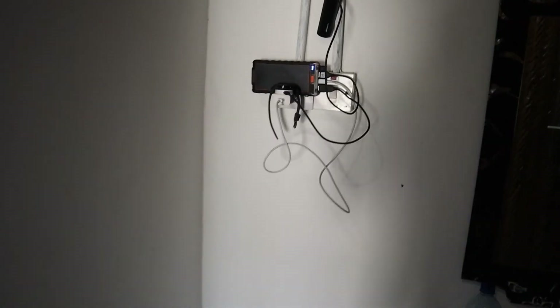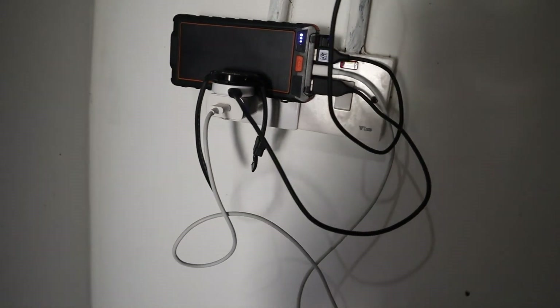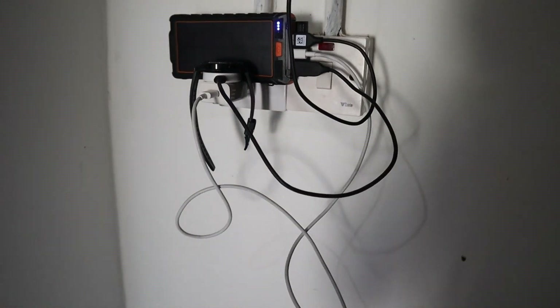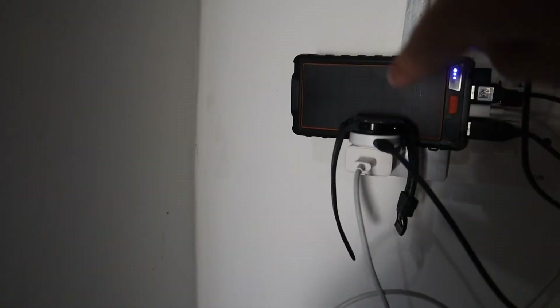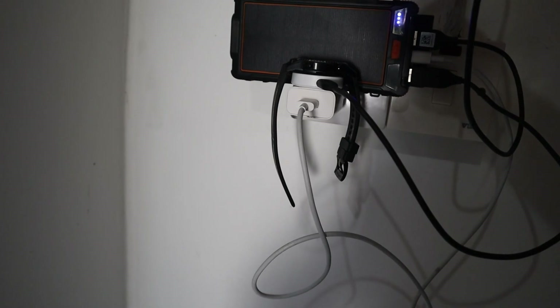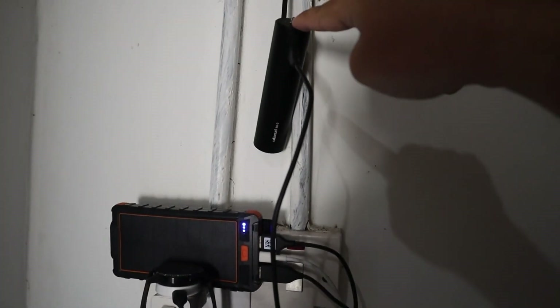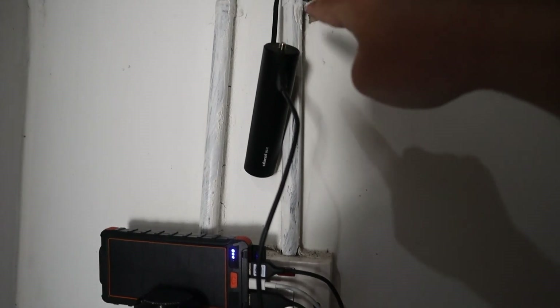It is the only socket in the whole room. To charge my gadgets, I need to be an engineer to create something like this. I'm charging 5 different gadgets at this moment.